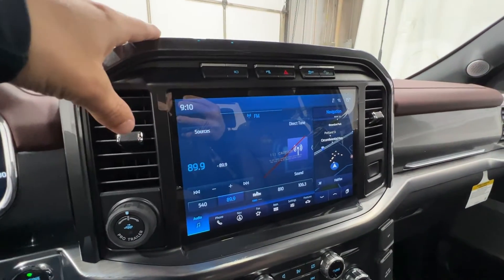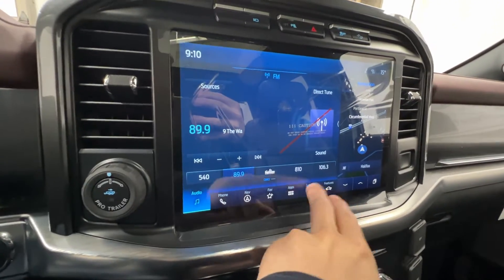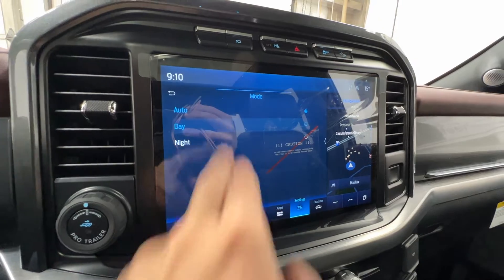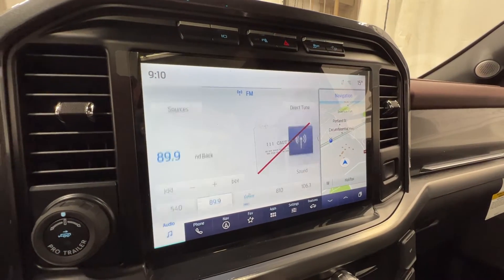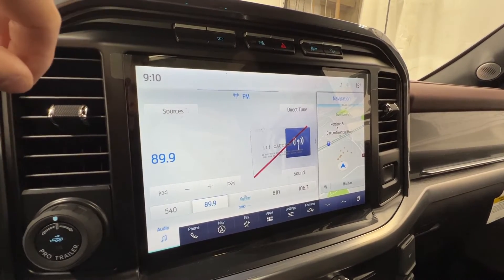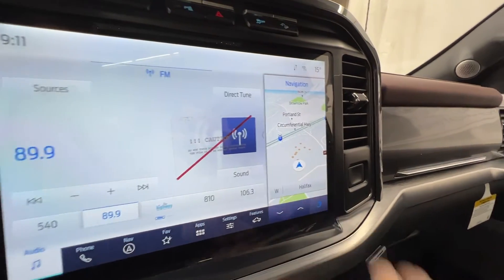Moving to the center, we have Ford's 12-inch Sync 4 display, which is standard on Lariat — a fantastic screen. On the home screen we can view two different things: audio on one side and navigation on the other, or we can click a button to change the layout.